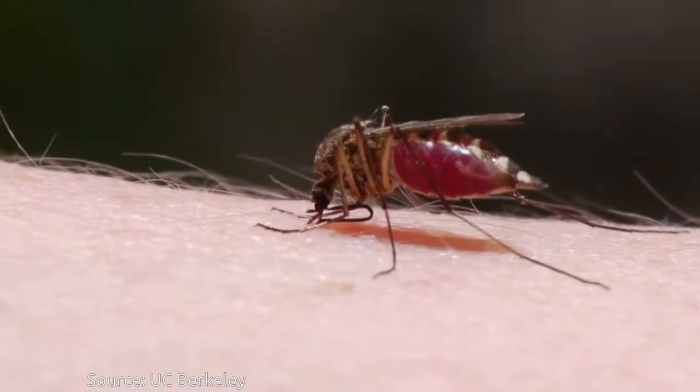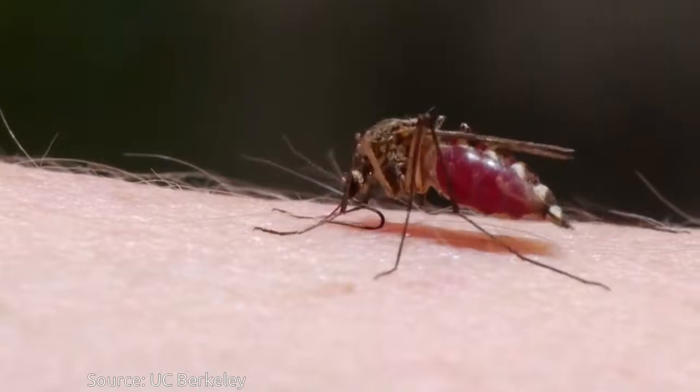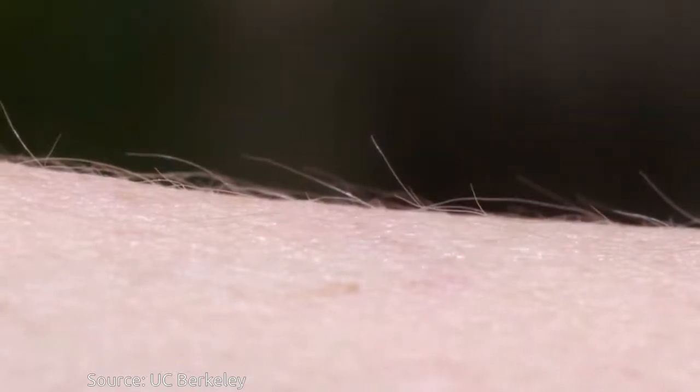The bloodthirsty mosquito — by the time we notice its attack, it's long gone. Well done.